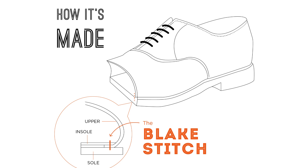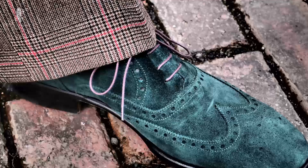In the two hundred to four hundred dollar section, you find Blake construction and Blake rapid. These are also sewn but less expensive than Goodyear welted. The advantage of Blake construction is that you get a thinner sole that is softer, and they're often used for summer shoes or loafers. However, the disadvantage is that when it's wet and rainy, your feet may get wet, and the lack of cork in a Blake construction shoe makes it less comfortable when you stand or walk a lot.